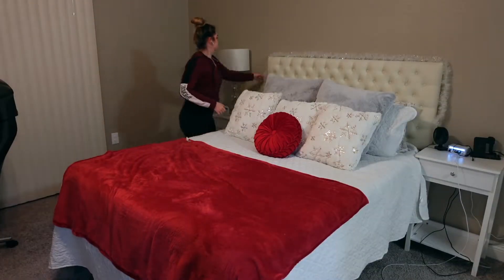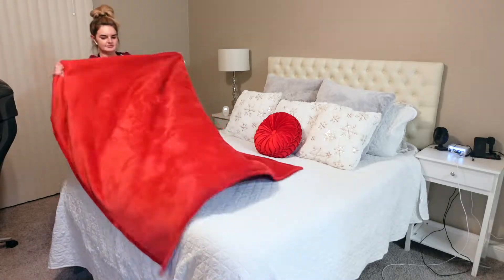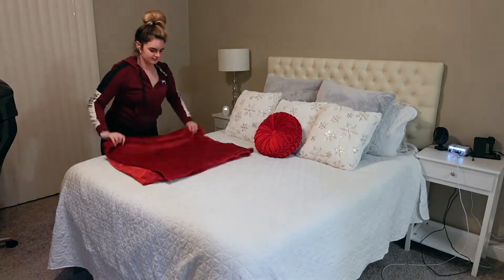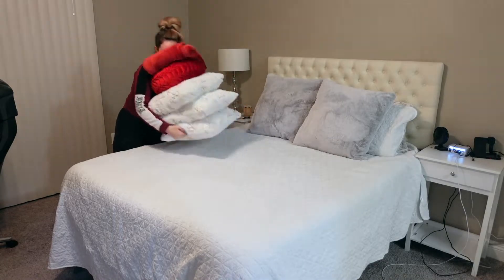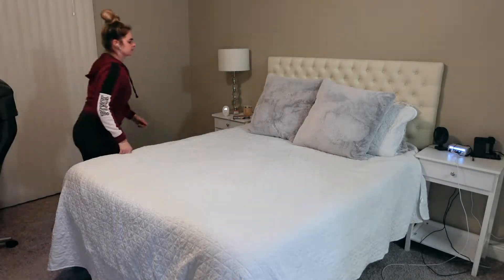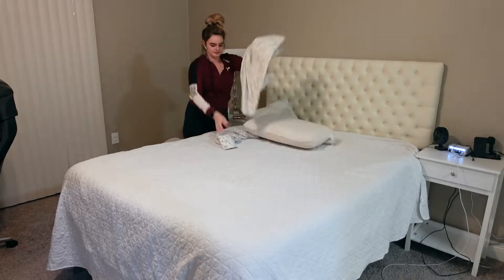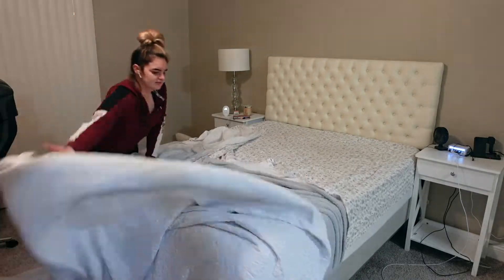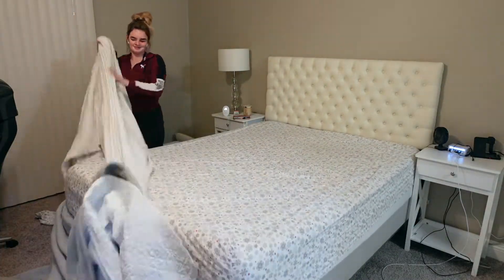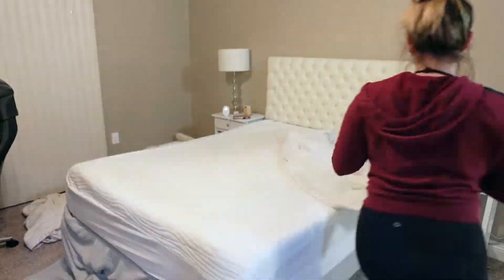My last room to undecorate today is me and Matt's bedroom. I made my bed super lazily this morning because I knew I was going to take all these pillows off today. I think next year I want to do a little bit more in this room, but this was all I could really do this year. I do want to put up a floating shelf above our headboard so I can decorate that — I think that would be really fun.